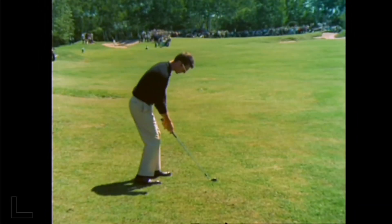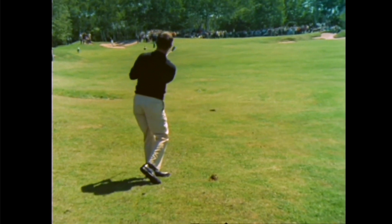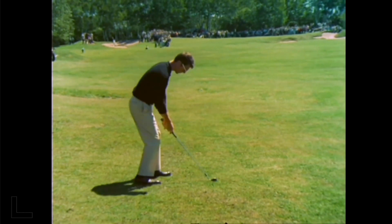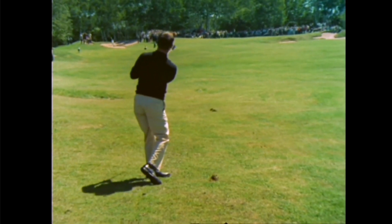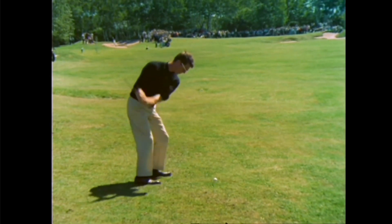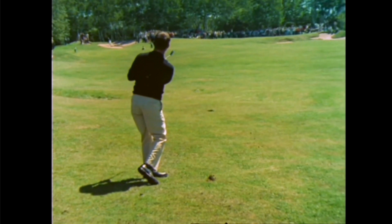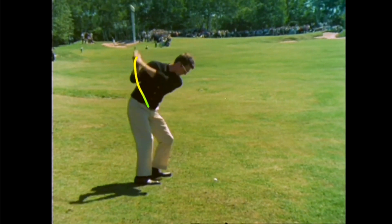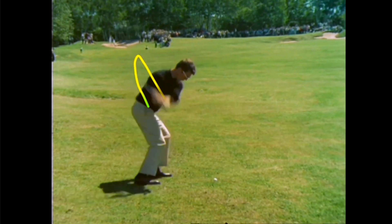Now let's get into George Knudsen's incredible miracle swing. He really goes down and gets that ball — let's check it out again. Now I'm going to add in a shot tracer or a line tracer. Let's follow that club up. Okay, he's got it deep to the inside — and he goes right over the top.